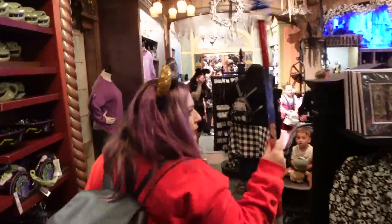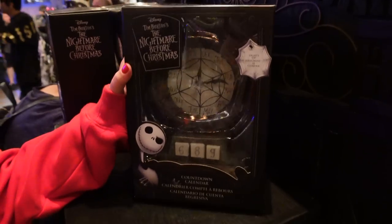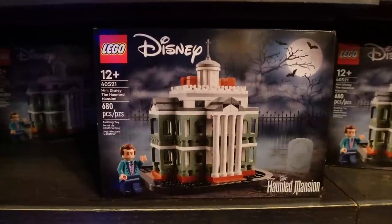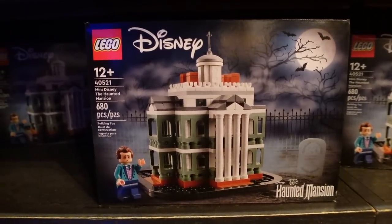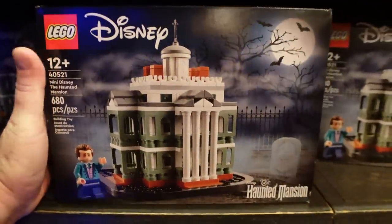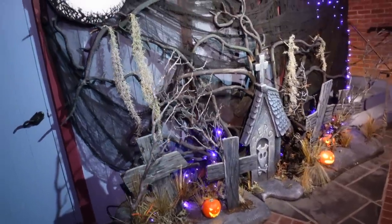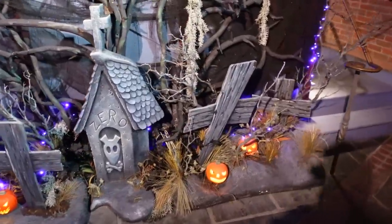Right next door is Port Royal — you can actually transition from shop to shop. This store is Haunted Mansion themed — a pirate store and a mansion store right next to each other. There's a Nightmare Before Christmas countdown calendar that actually lights up — I love it. And here's something in high demand: the mini Haunted Mansion LEGO set, which sold out so fast at the LEGO store at Downtown Disney. Now they have a whole wall of them available here at Port Royal. This is another shop where you have to look above your eye line to see all the theming details.